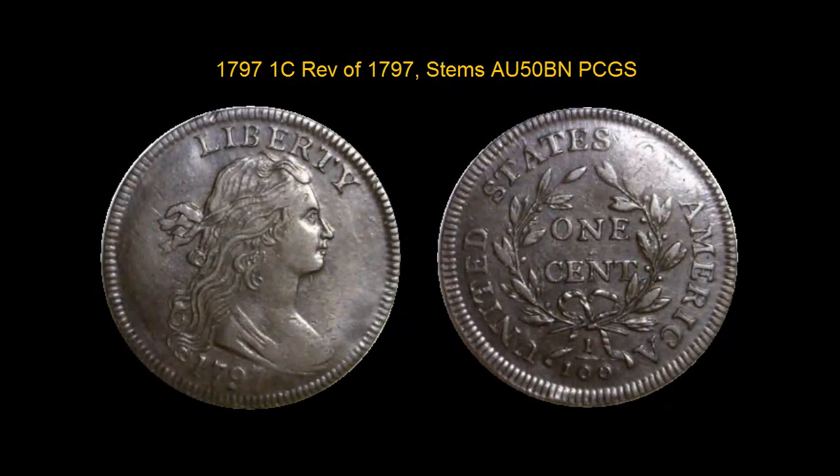Here is a 1797 Draped Bust Cent, Reverse of 1797 Stems, PCGS AU50 Brown. A choice condition census example for S-140. This is probably tied for the 7th finest known. Most smooth and glossy dark chocolate and steel brown surfaces that show some mint luster remaining in the protected areas of the design. Late die state with swelling seen at the date and the bust tip on the obverse and the opposing detail on the reverse.